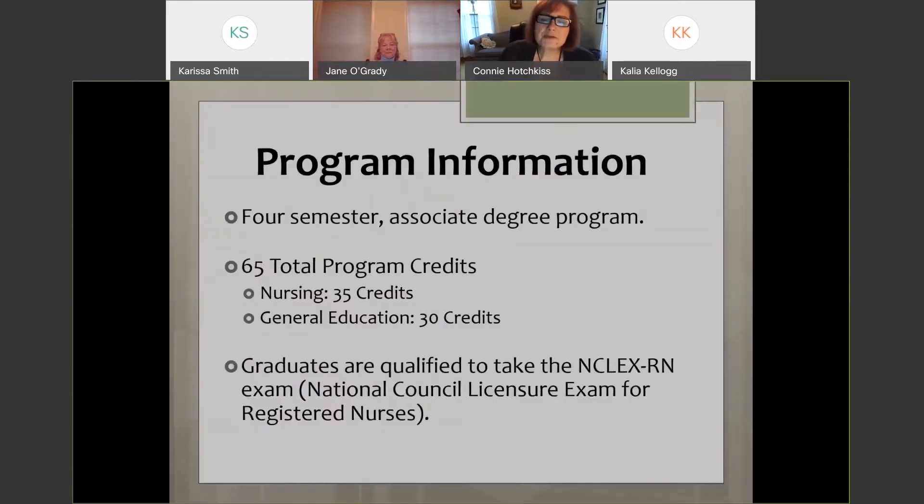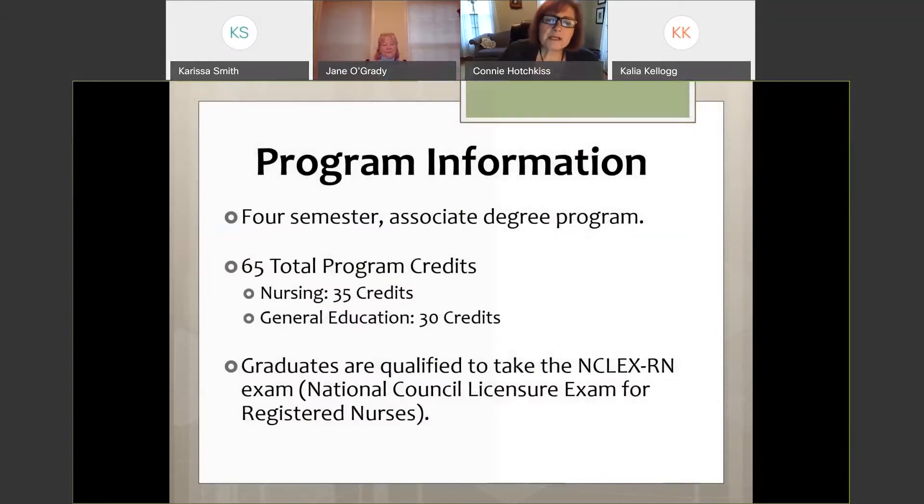Here's a basic overview of the program. It is a four-semester associate degree program with a total of 65 credits, divided into 35 nursing credits and 30 general education credits. When you graduate, you are qualified to take the NCLEX-RN exam — the National Council Licensure Exam for Registered Nurses — so yes, you are eligible to become a registered nurse.